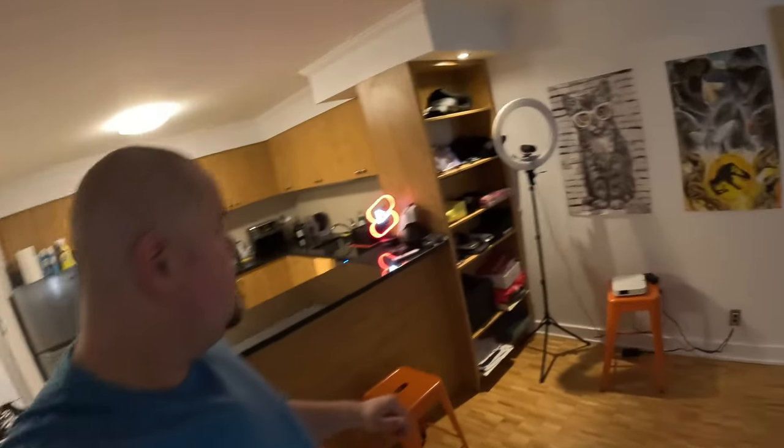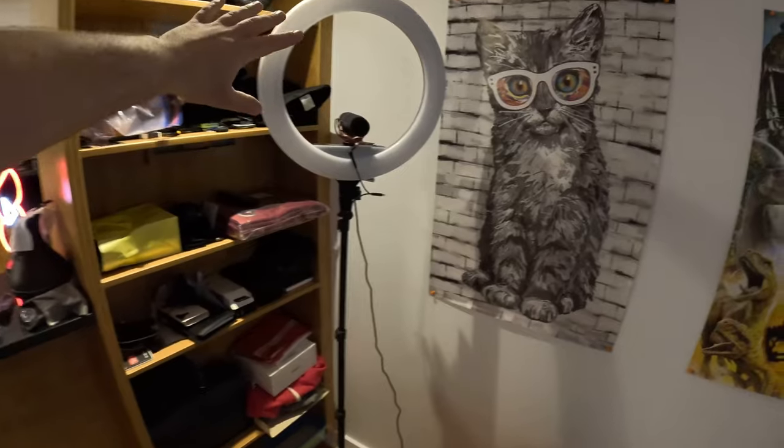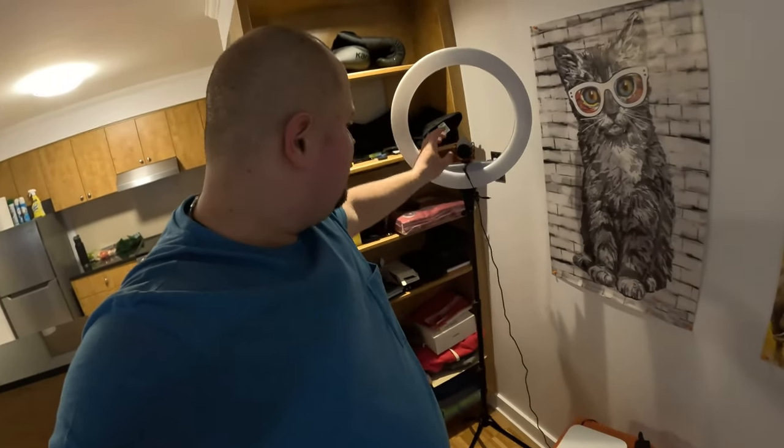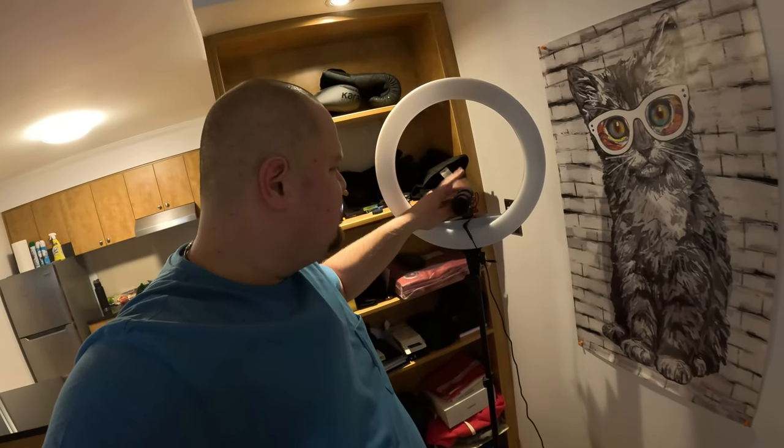We make our way into the living room, which is just very spacious. You might notice there's a couch missing, but it's not the biggest issue. Here we have more storage. I got my ring light here with my microphone — this setup right here is how I film all my YouTube Shorts. Just so you guys know, this is my YouTube Shorts setup right here.